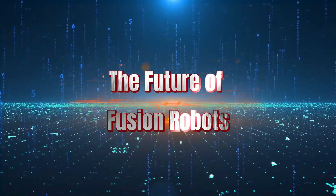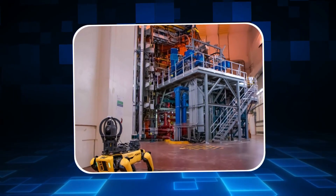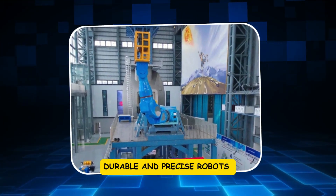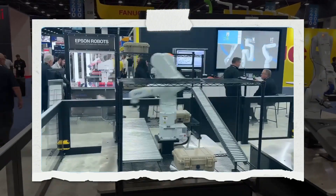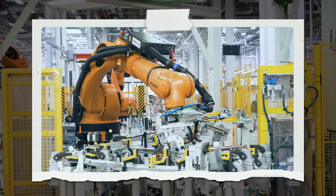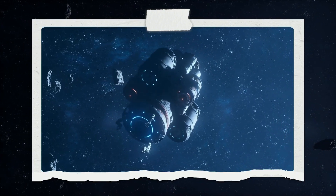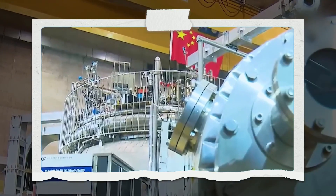Chapter 8: The Future of Fusion Robots. The Kuafu robotic system has just begun. As fusion reactors grow larger and more complex, the demand for intelligent, durable, and precise robots will increase. Future versions may feature multiple coordinated arms, AI-driven controls, and even higher precision. They could assemble components, perform inspections, or operate in experimental reactors in space. These robots will do more than maintenance — they'll become essential for safe, efficient, and scalable fusion energy operations.